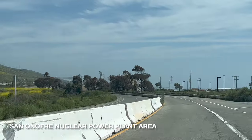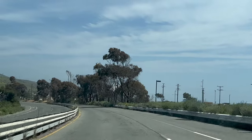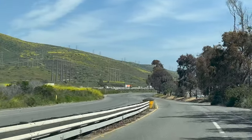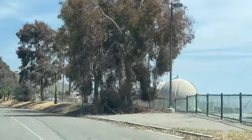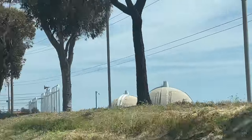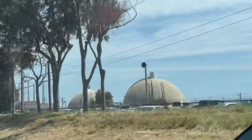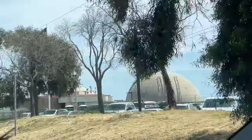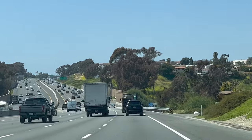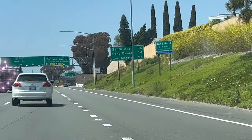Up ahead we have the San Onofre power plant, which is actually shut down. It's a huge facility and now it's just a big cleanup problem. It didn't work for all that long — several decades — and now it's shut down. Many people say if we had a very large earthquake, it could be a big Fukushima problem. The buildings are still here and there's still nuclear activity too. We are moving off freeway number 5 — see you in the next film in Dana Point.